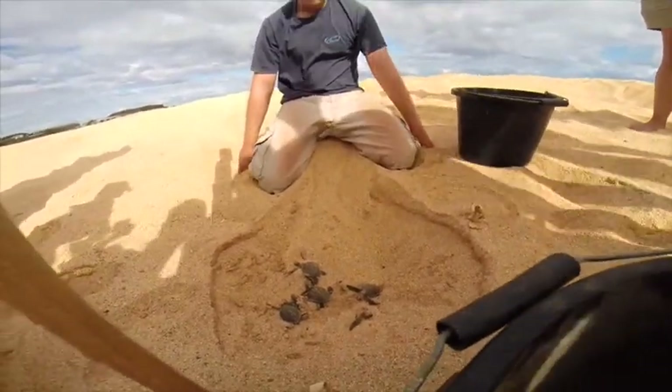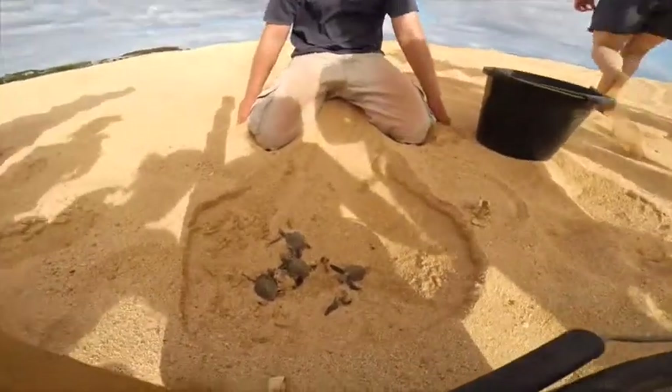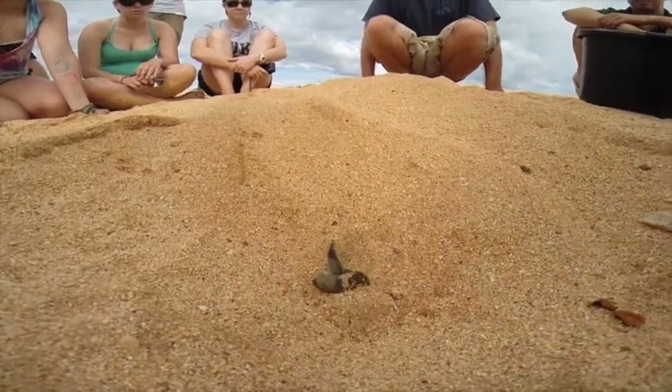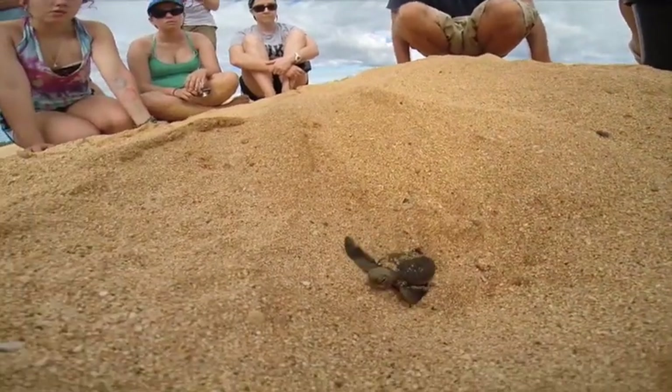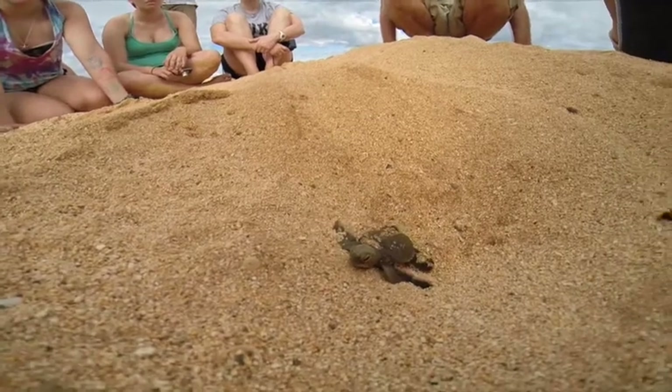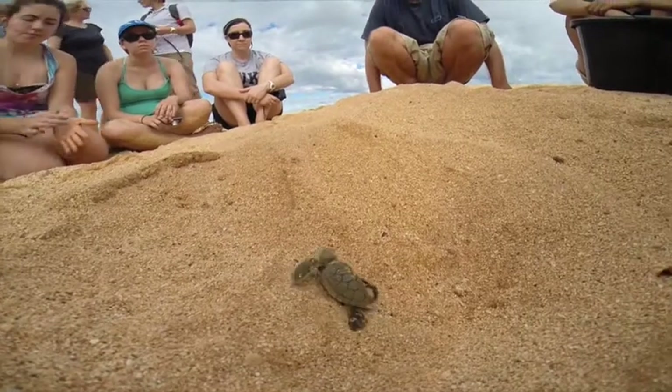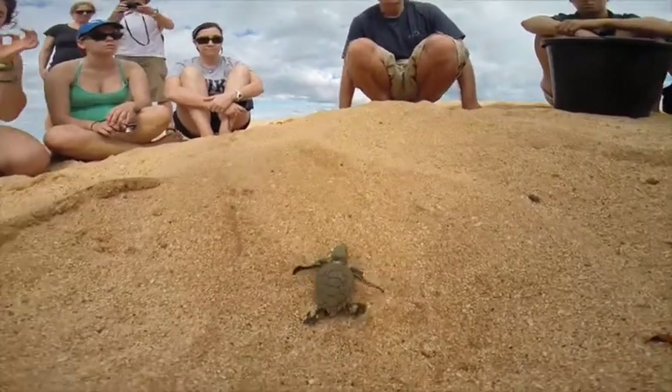Because it was daylight, we kept every hatchling and placed them in a bucket for a nighttime release. The reasoning behind waiting is to avoid the hatchlings being easily predated by frigate birds or large tuna or sharks waiting in the water. Had we released them in the morning, they almost certainly would not have survived. Up against overwhelming odds, waiting until dark will increase their chance of survival.